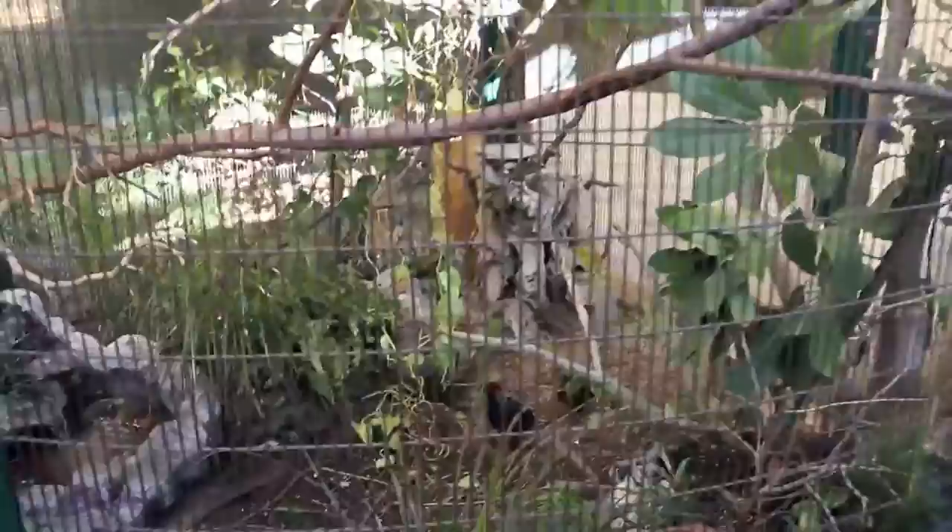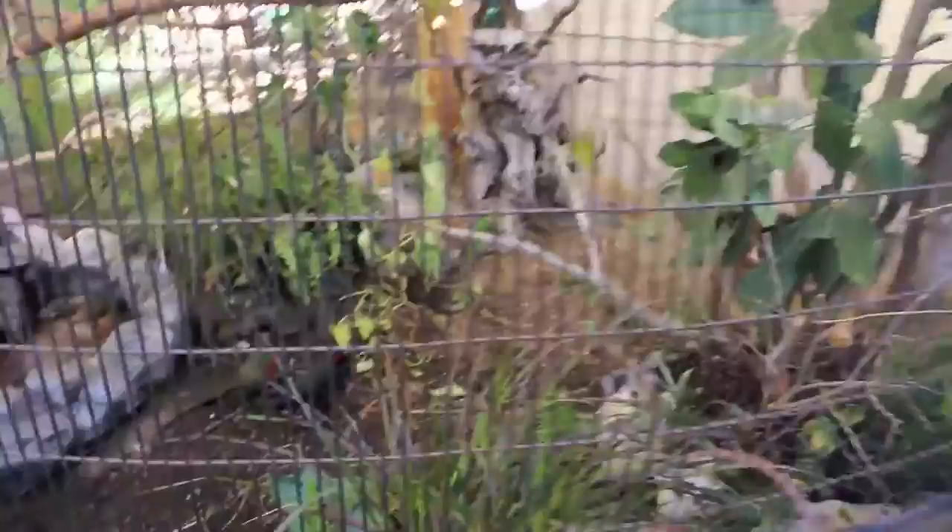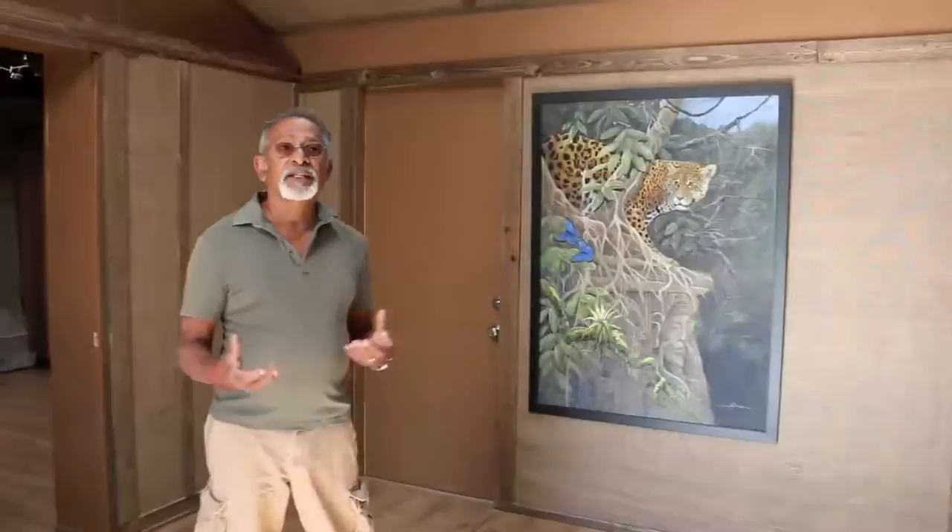These are white-rumped shamas from Southeast Asia. They are among the best singers in the world, and the ones on the ground here are the jungle partridges.